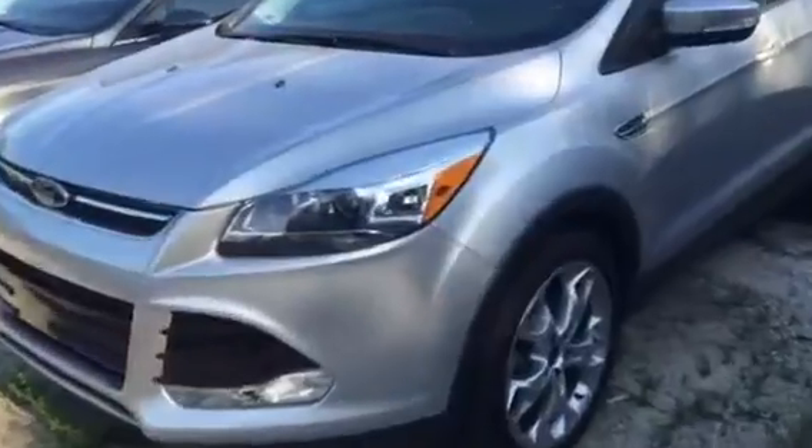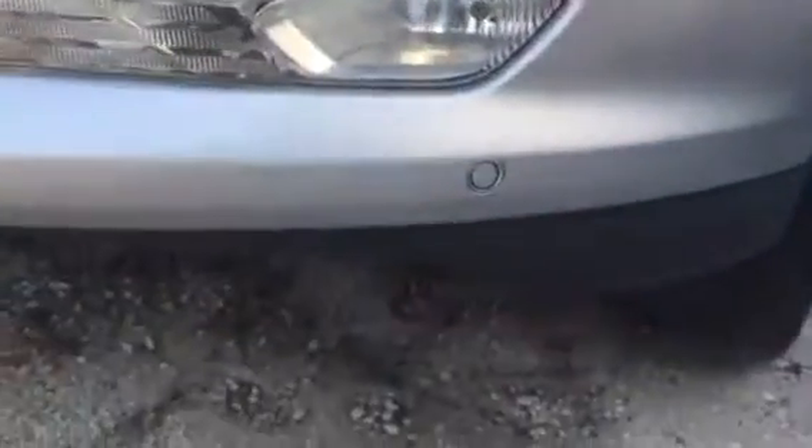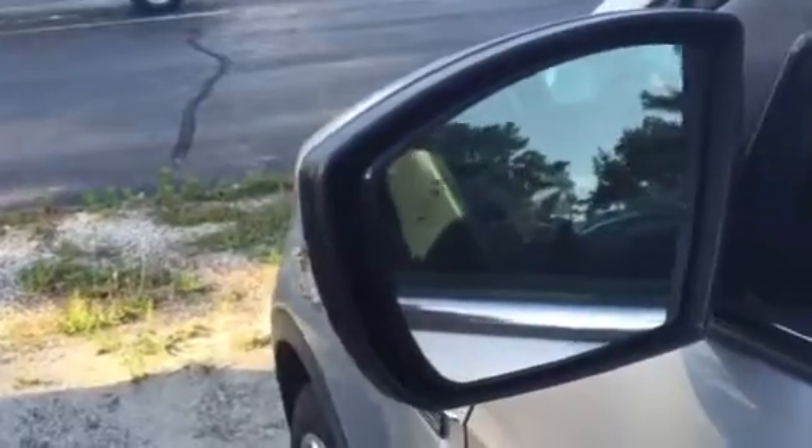That's the top package. Gives you the HIDs, the extra LED down below here, front parking sensors, twin panel moonroof, blind spot monitoring sensors — a little sensor there in the mirror.